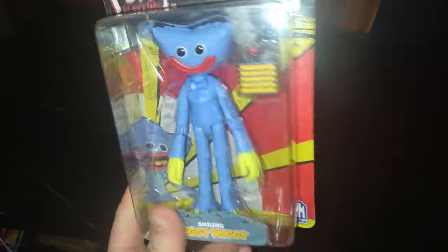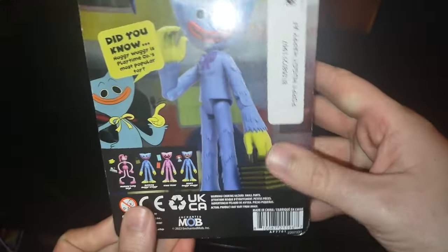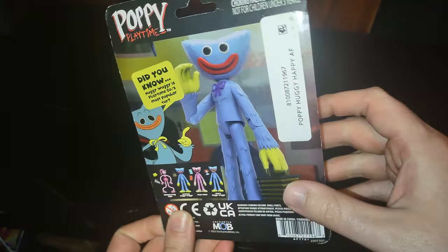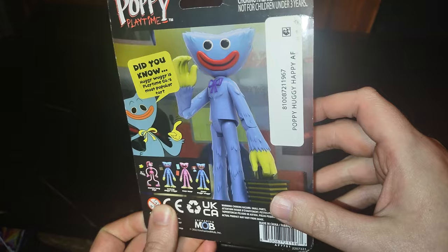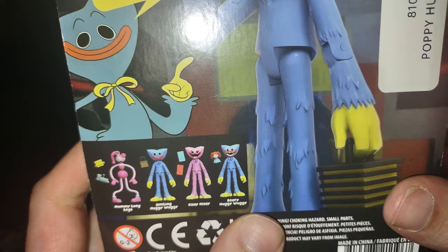Last but not least, we have one more figure — Huggy Wuggy from Poppy's Playtime. I love this figure so much I had to pick him up and he's cool looking. I don't have all the other figures like scary Huggy Wuggy or the pink girl — I don't know her name — but it might be a video game. If you know, please leave me a comment.